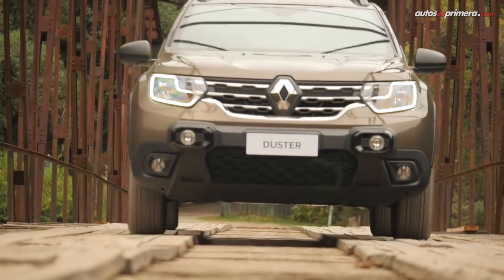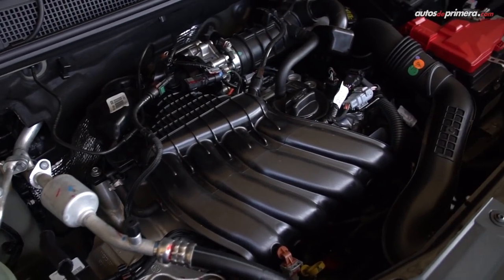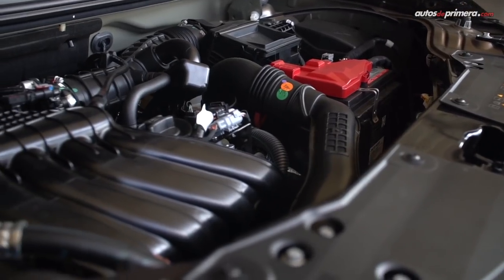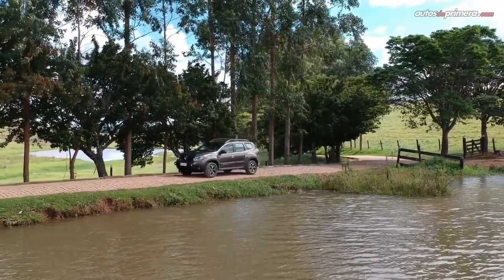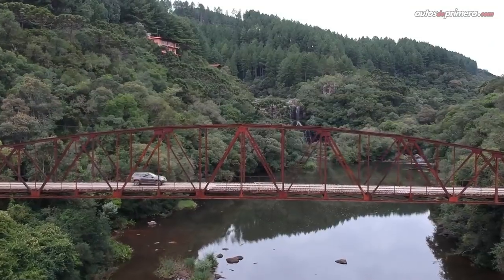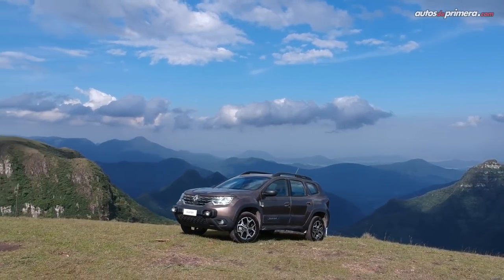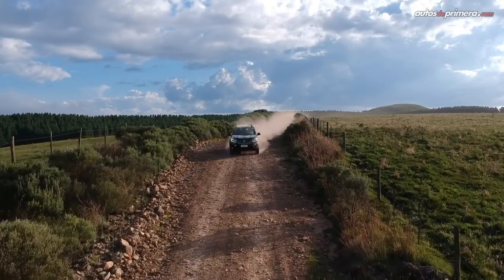Inicialmente, la Renault Duster 2021 se moverá con un motor SCe de 1,6 litros, el cual entrega 118 CV de potencia y 159 Nm de torque, acoplado a una caja mecánica de cinco cambios o una automática CVT X-Tronic, como ya sucede con los Logan, Sandero y Stepway. Se espera que más adelante exista la opción de tracción 4x4 y motorizaciones más potentes, como el conocido F4R de 2 litros o el tan esperado 1.3 TCe con turbo cargador.